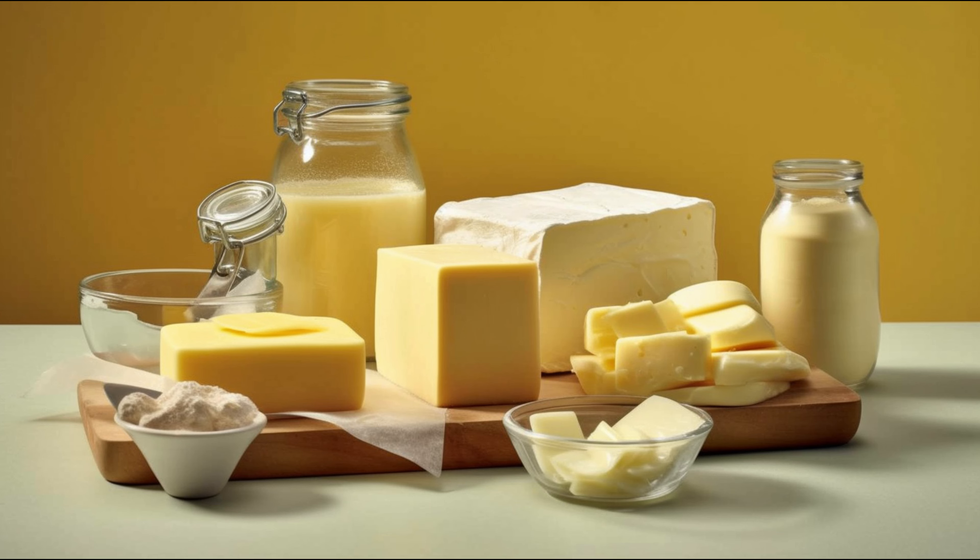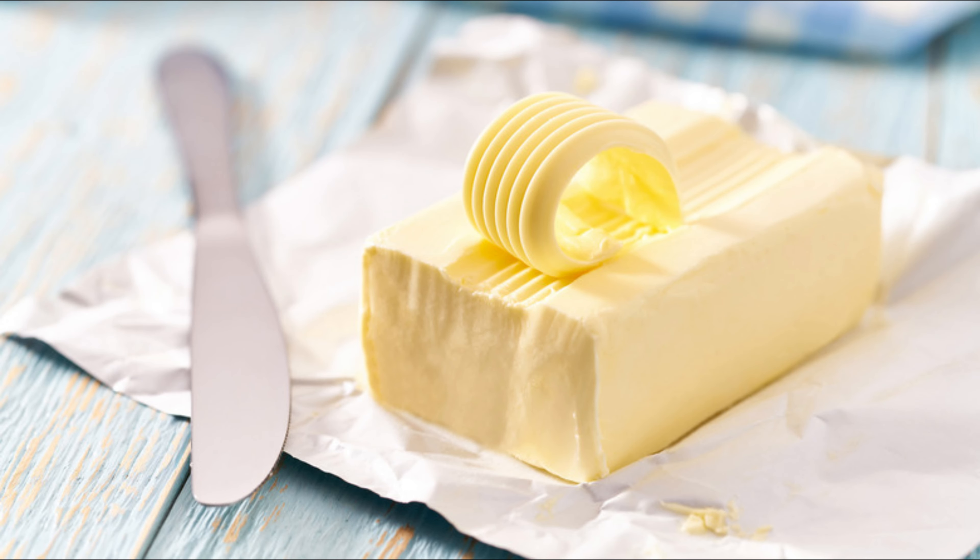And last but not least, if you're on the lookout for fewer calories, some butter substitutes are the stars of the show. Light or low-fat options can be great for those looking to manage their weight. However, it's not all sunshine and rainbows.